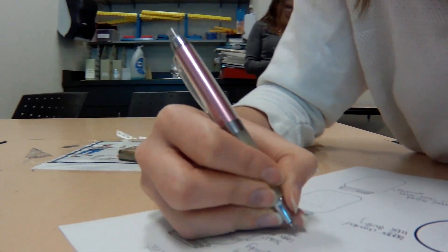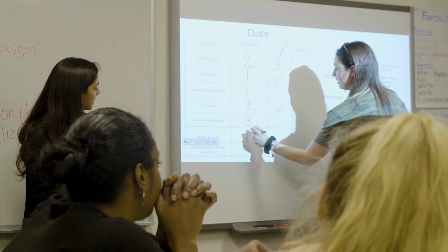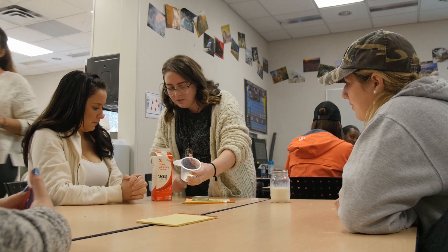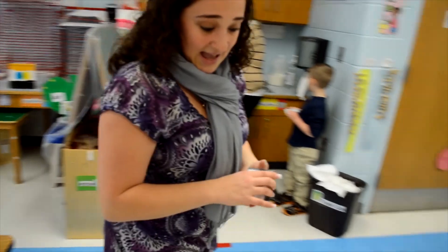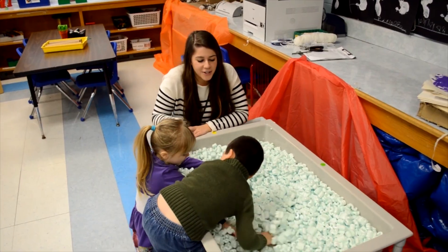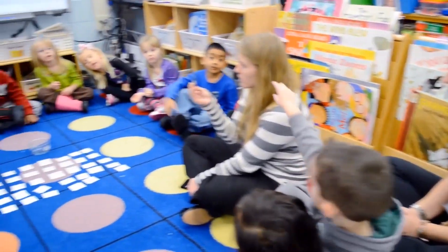Since the edTPA exam became required for New York State certification five years ago, Hofstra students have had an overall pass rate of 92 percent, significantly above the national rate which is in the high 70s. We are committed to ensuring our students have the skills to excel both in the classroom and on the edTPA, including unlimited access to outstanding professors and field supervisors each semester, as well as a full day edTPA orientation session and two portfolio review days during student teaching.